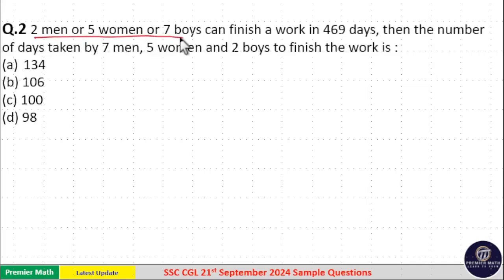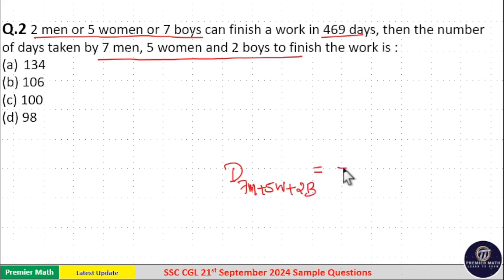2 men, 5 women, or 7 boys can finish a work in 469 days. Find the number of days taken by 7 men, 5 women, and 2 boys together to finish the same work. The answer is: total work divided by total efficiency.